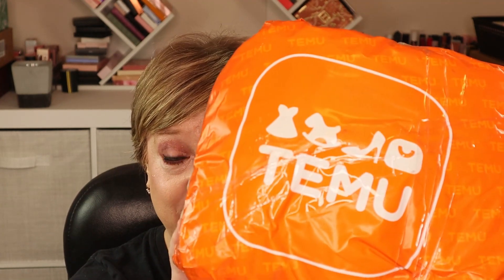Hey everyone, I'm like a warrior, aka Julie. Welcome to my channel. If you stopped by because you love seeing what people are picking up doing a Temu haul, then you're in the right place — keep on watching.